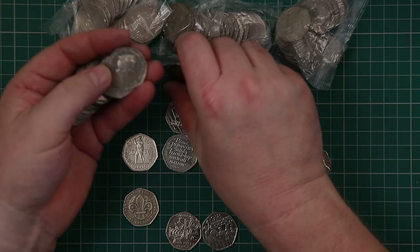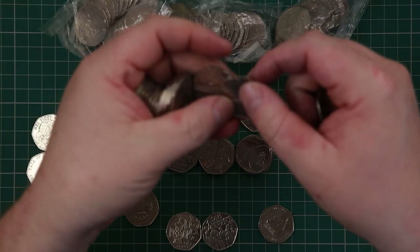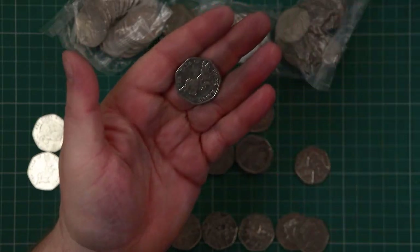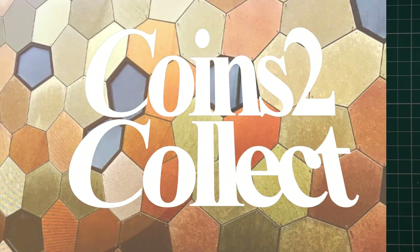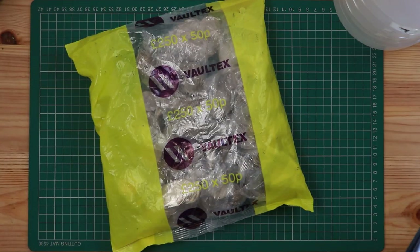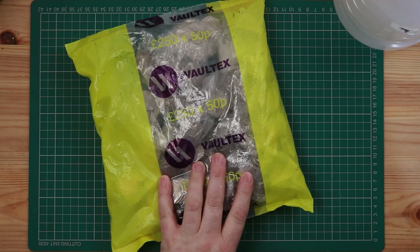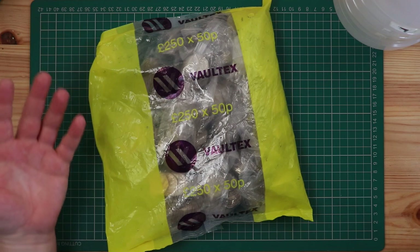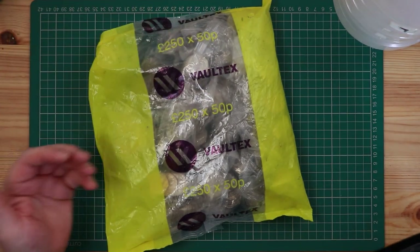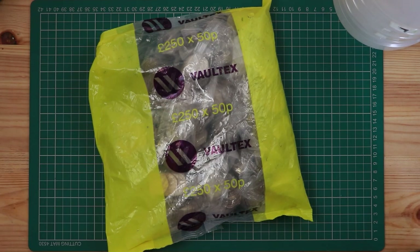Oh hello, something different there! Another video, fantastic. Today we have a Voltex bag - no real significance, I just don't see that bag very often, so kind of cool. Episode three of the new book.